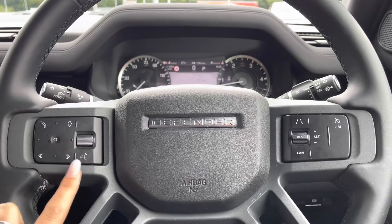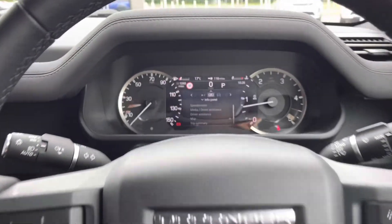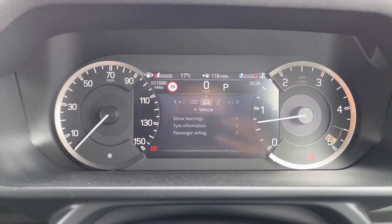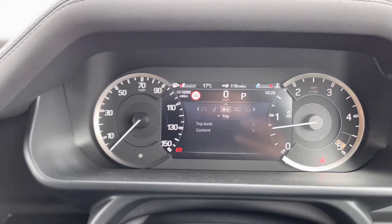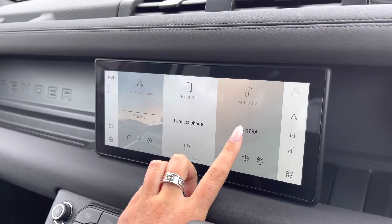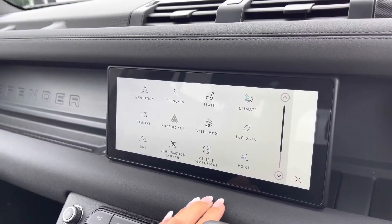You also have Bluetooth allowing you to make calls whilst on the go and voice control. On the screen in front of you, you can view your info panel, vehicle, media and trip. In the middle you have a touch screen with sat nav and DAB radio, along with other functions including Android Auto to connect your phone.